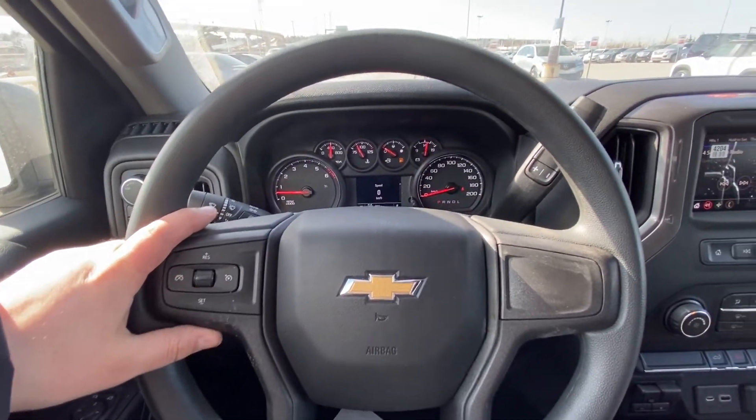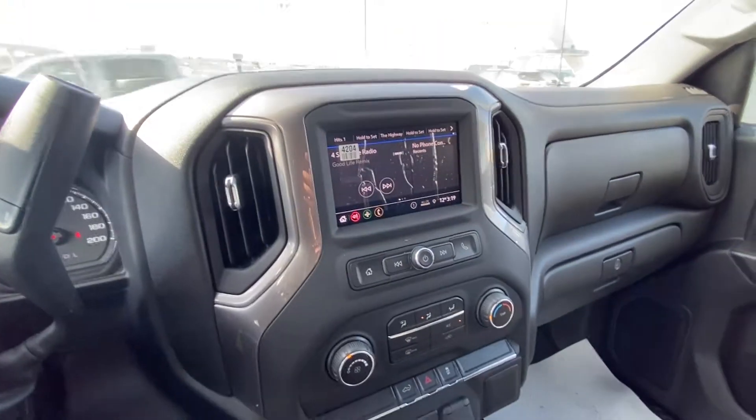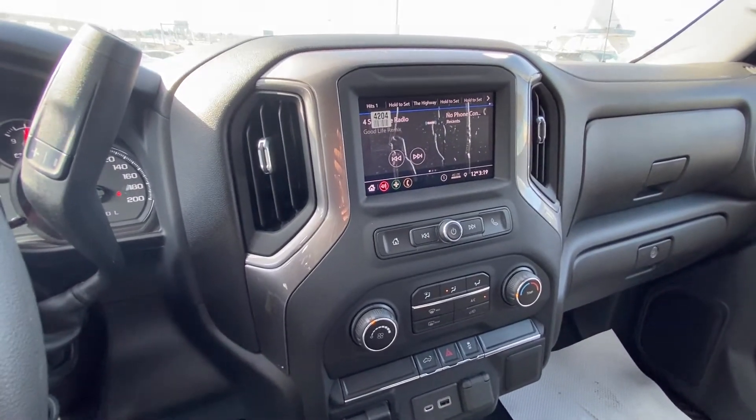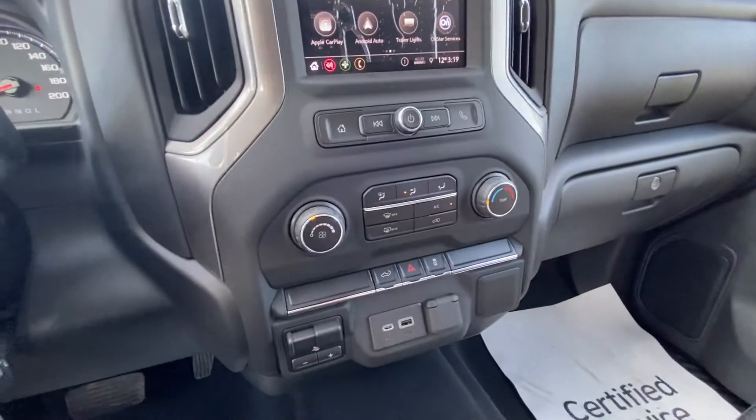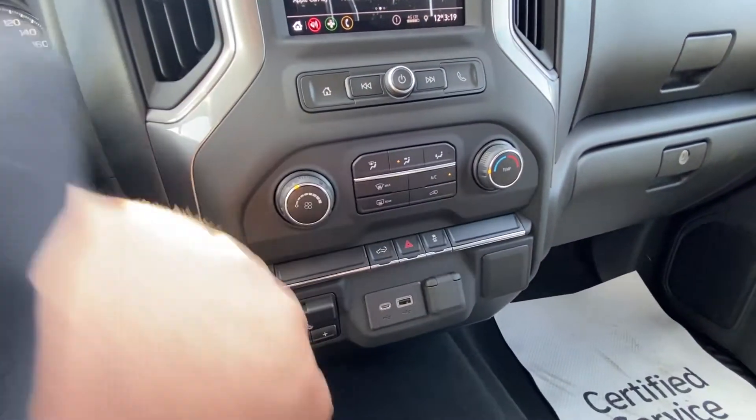On your steering wheel you have your cruise control, column shifter, keyed ignition, a 6-inch touchscreen with Apple CarPlay and Android Auto, and single zone climate control with heated rear defrost.